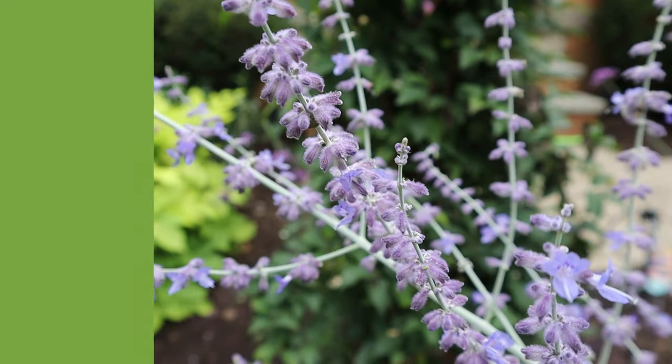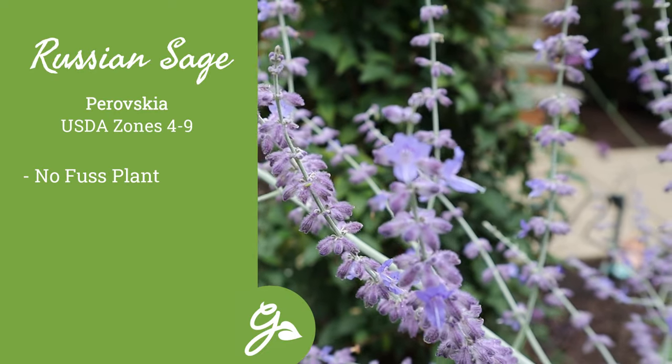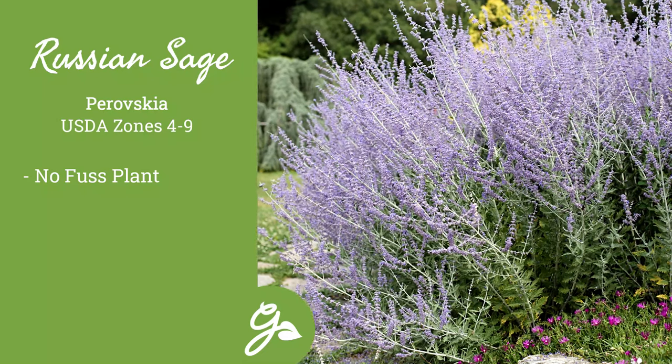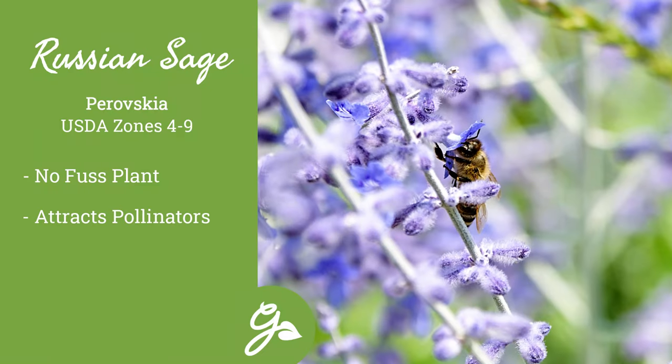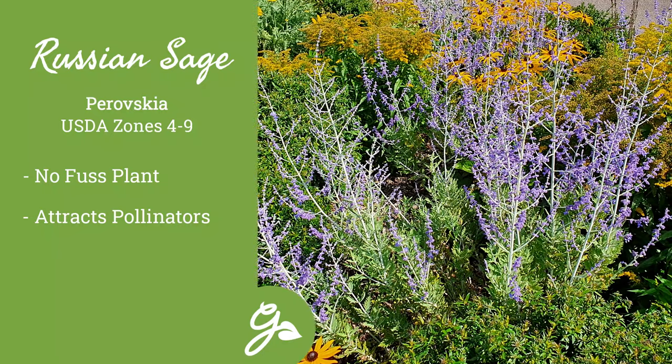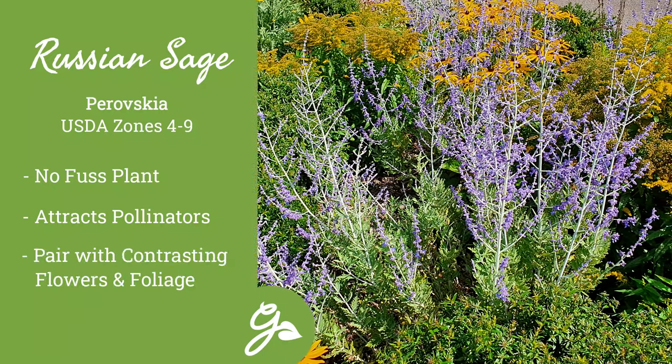Russian sage is a stately, quick-growing perennial that requires no fuss. Don't water them, don't fertilize them, and it will provide a nice show in the summer months. Plus, pollinators love them. Their colors pair nicely with other types of plants, especially those with dark purple foliage or orange flowers.